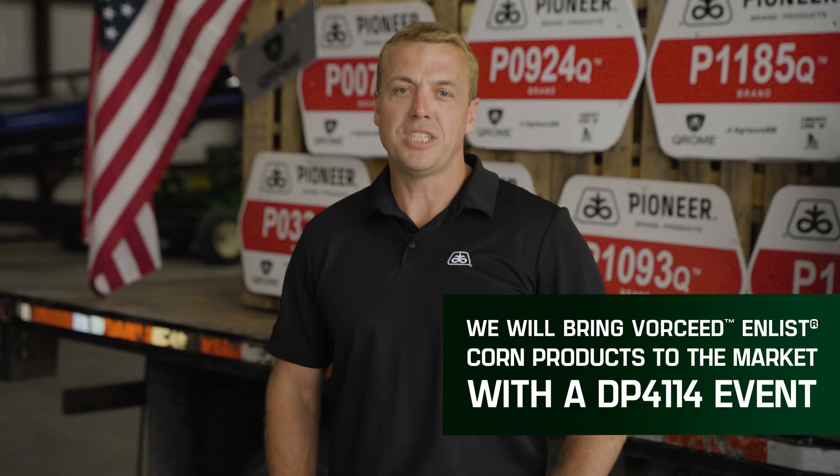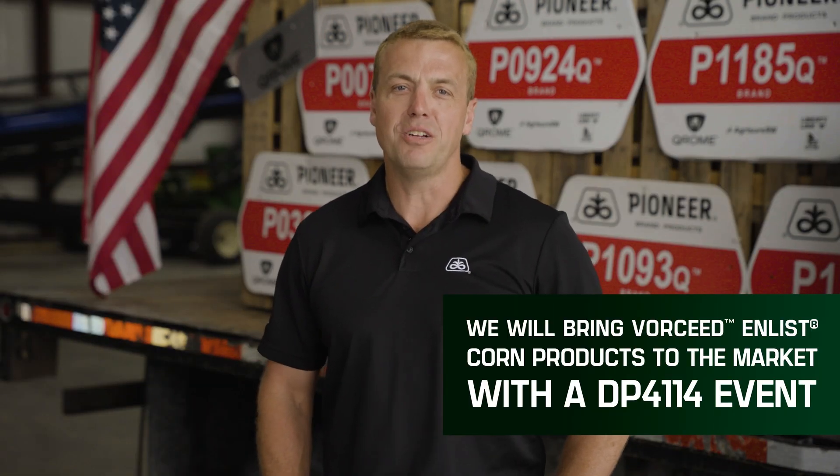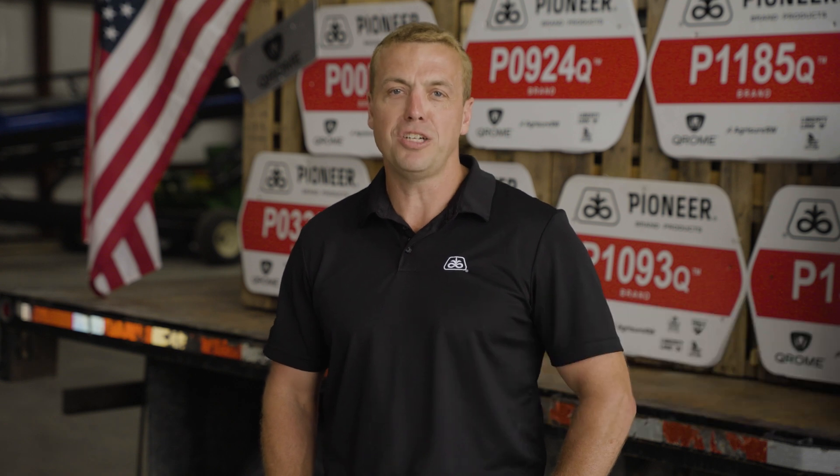We will bring Vorseed Enlist corn products to the market with the DP4114 event because of its broad germplasm compatibility, which allows us to bring more agronomically tailored product options for your farm — hybrids with yield and key traits you need, like root strength and plant health, especially for newer diseases like tar spot.